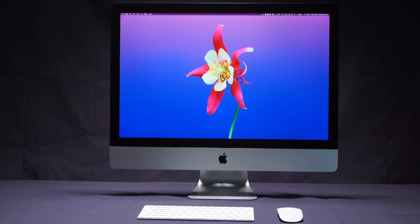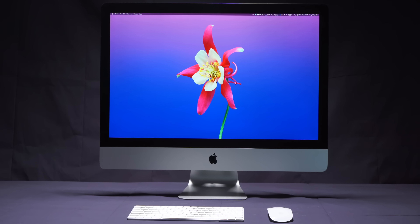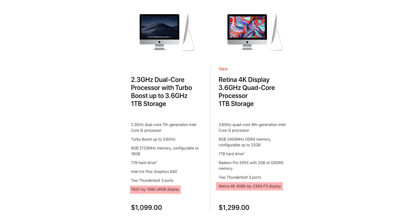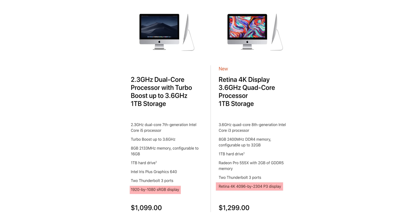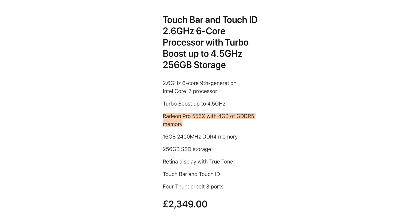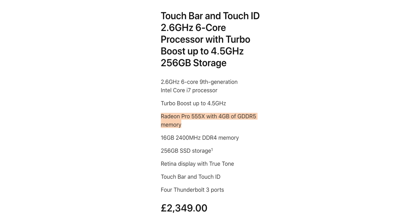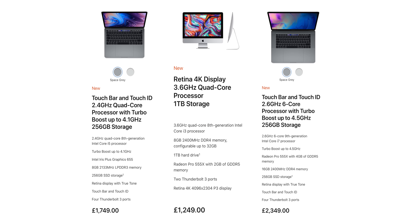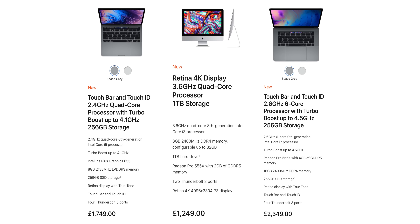If you just want an iMac because you love having a beautiful all-in-one and you're mostly at home or the office and don't need a laptop, then get the 21.5-inch iMac. Get a 4K model when you do, because 1080p is just terrible — why is Apple still selling that? At $1,300 you get a dedicated GPU, the Radeon Pro 555X, with 2GB of GDDR5 memory. If you have a small company or you're a freelancer who just needs a desktop for yourself, doesn't care about portability or insanely high performance, but wants something with better specs than a 13-inch MacBook Pro and very close to the performance of the 15-inch MacBook Pro, then get the 21.5-inch iMac.